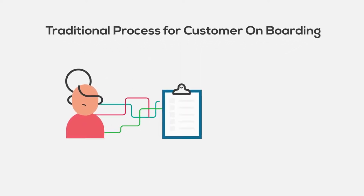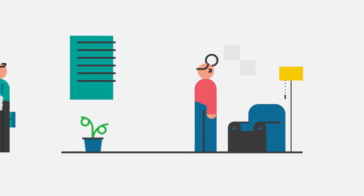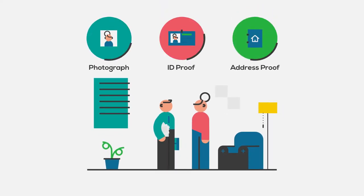The traditional process for customer onboarding is a tedious one and affects the service delivery of the business. Typically, the agent walks into the customer's house location to collect photograph, ID proof, and address proof.